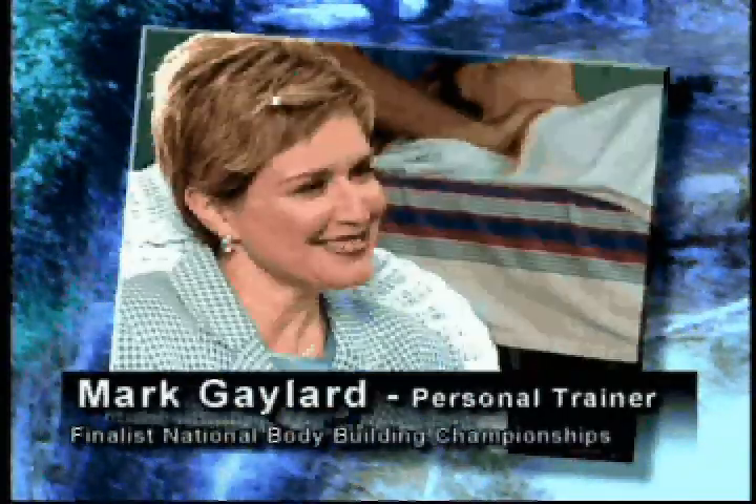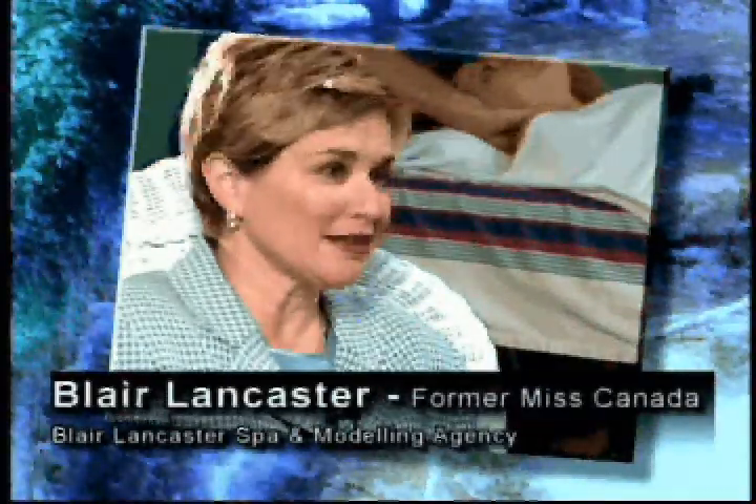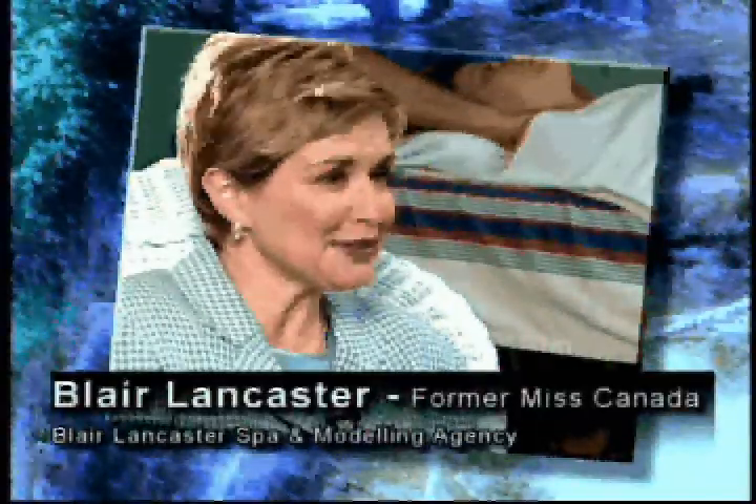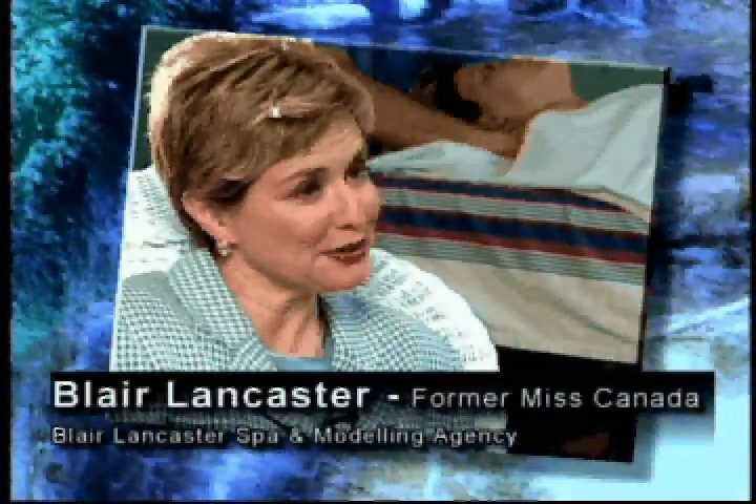We're here at Ferroni Fitness with personal trainer and award-winning bodybuilder Mark Gaylor, discussing the important role that water plays in the life of an athlete. Without enough water in your system, your muscles are going to become dehydrated, your body is going to become cramped, and you'll often find yourself getting headaches. Most people walk around all day dehydrated and don't even know it. Eight glasses of water a day — I recommend even more. Professional models drink a lot of water, which helps them keep that glowing, healthful, youthful look and keeps their skin properly hydrated.